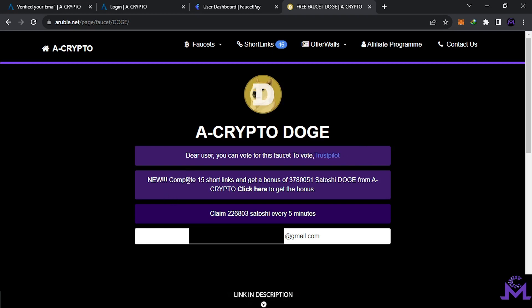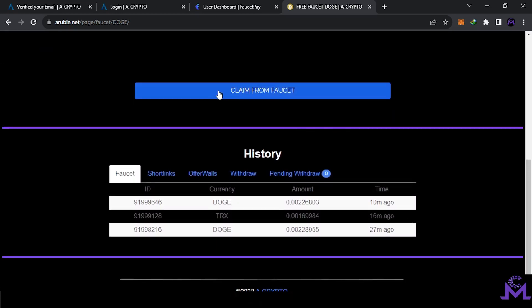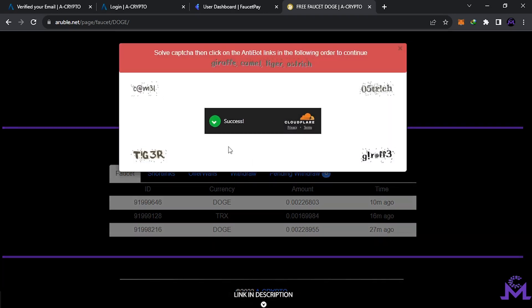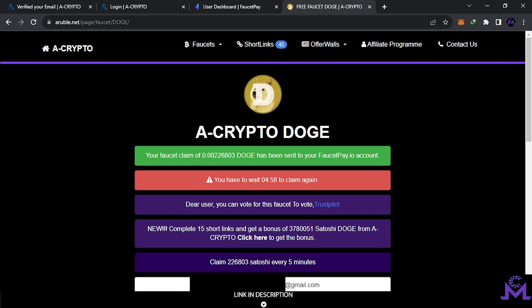There are test pilots and if you want to get extra satoshis you can visit 15 short links and get a bonus amount. In this faucet, for example, you will claim 226,000 every five minutes — unlimited. Your email is already filled in. Scroll down to find the 'claim from faucet' button. Click it and you'll find a captcha — very simple. Just put the words in order, like 'camel, tiger, and ostrich', verify, and get the money. Your faucet claim of 0.002 DOGE has been sent to your FaucetPay account.